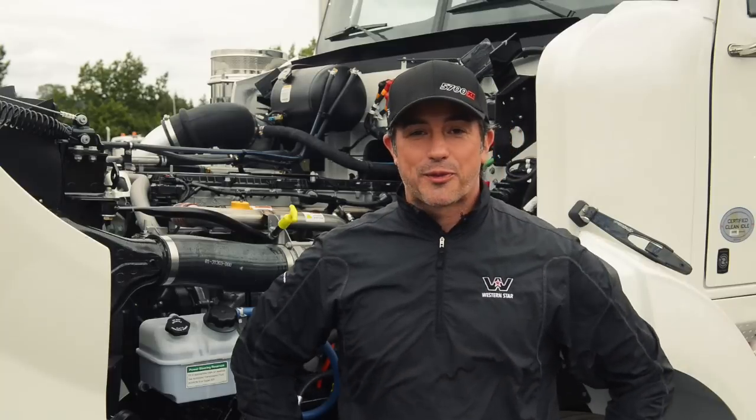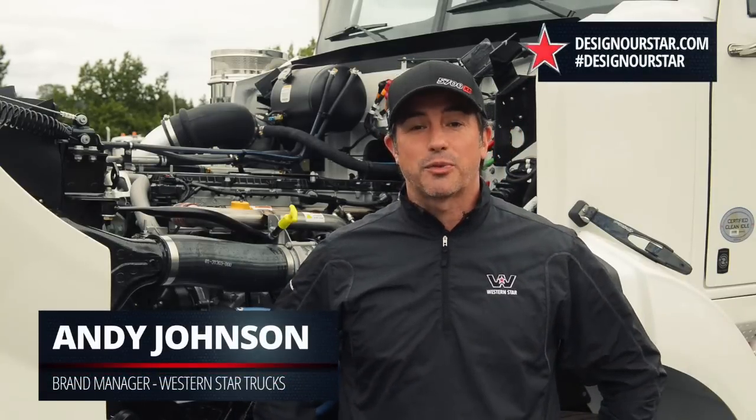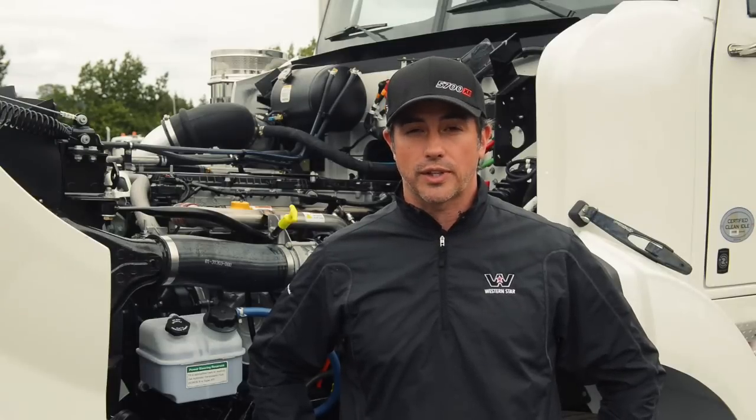Hey everyone, it's Andy Johnson again, brand manager for Western Star Trucks, and welcome back to another episode of the Design Our Star project, round two. This is the project where you help us design the first ever 5700 XC show truck that you'll be able to see next year on the show truck circuit.